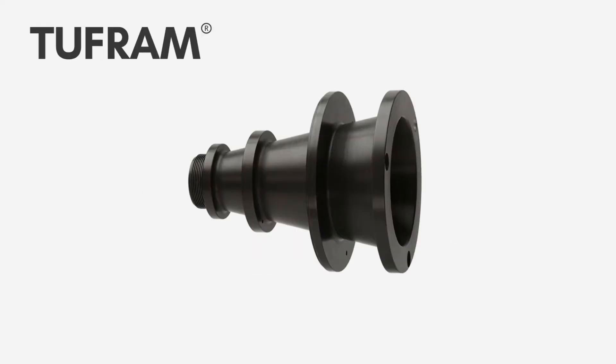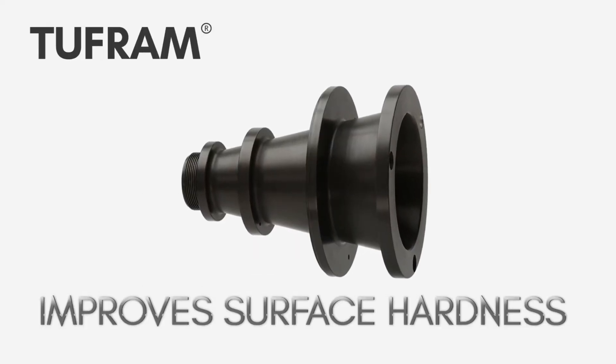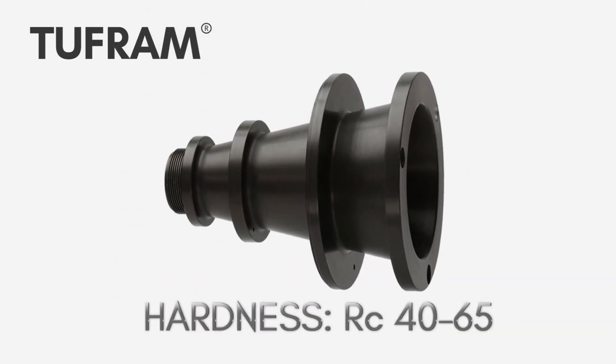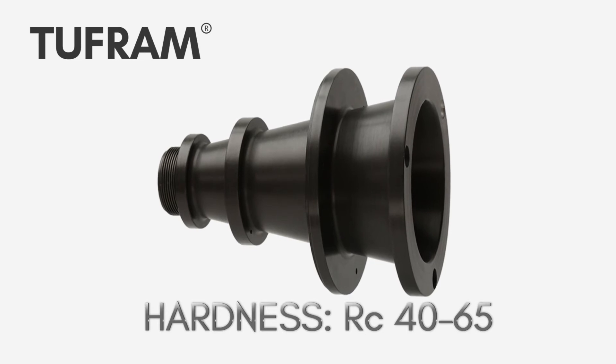And when it comes to surface hardness, smart coatings are leagues above traditional coating technologies. Tuffram even achieves hardness levels comparable to case-hardened steel for maximum protection.